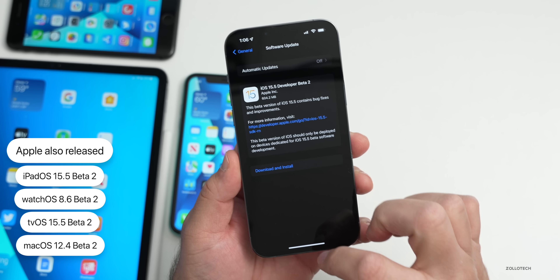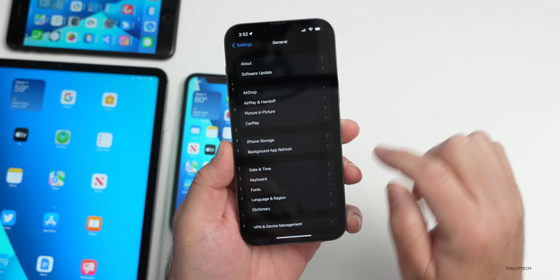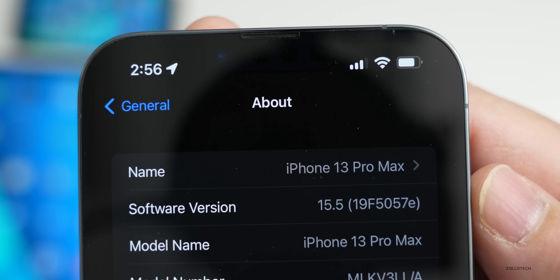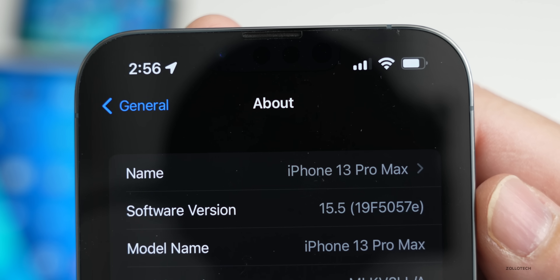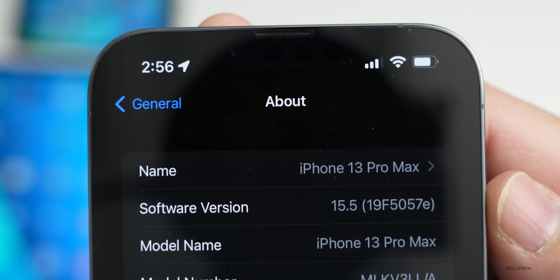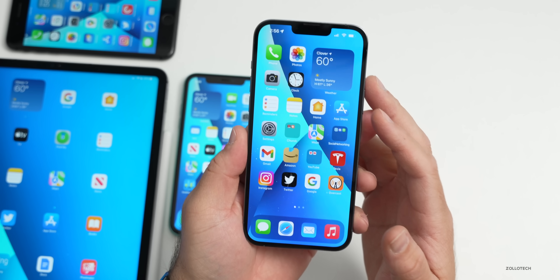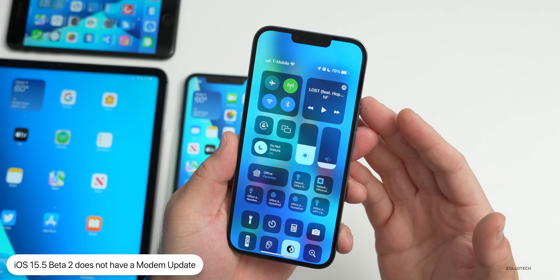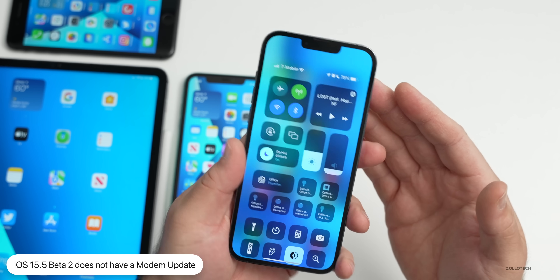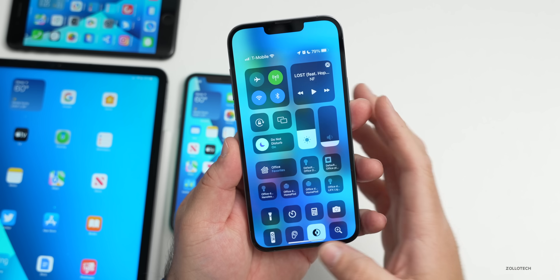Let's take a look at the build number. Going to Settings, General, then About — the build number is 19F5057e. Usually as we get closer to a final release, the 'e' will change to an 'a,' then we'll have a release candidate and then a final release. There is no modem update in this version, so I wouldn't expect any significant connectivity changes. Others with a 12 Pro Max confirmed no modem update either.